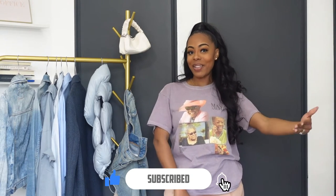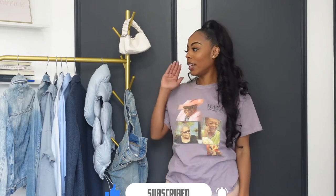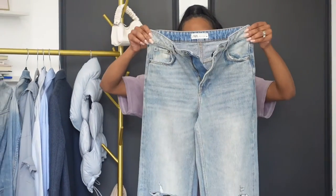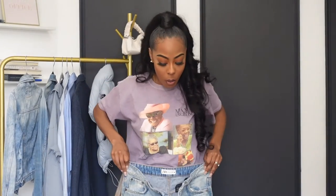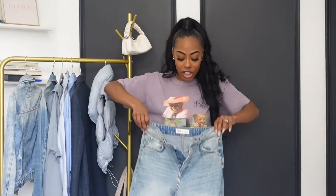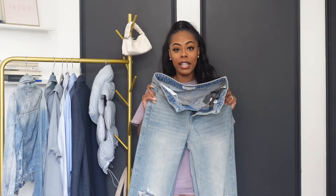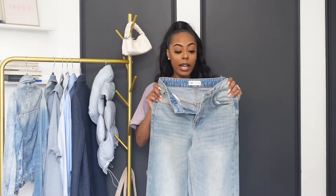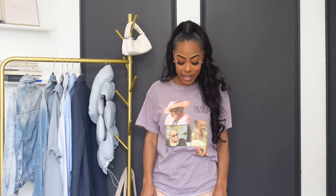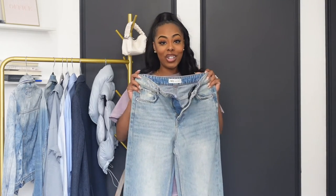So today I am coming to you with a fashion and style video, as I showcase some of the blue looks that I've been loving lately. It was all inspired by these jeans from Zara. I absolutely love these jeans — they are the light wash wide leg jeans. I will have to add the reference number to these jeans in the description box, but these jeans are like a fave now.